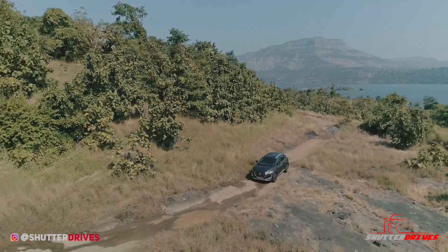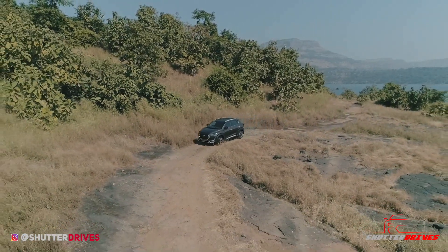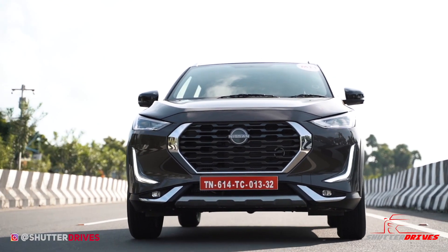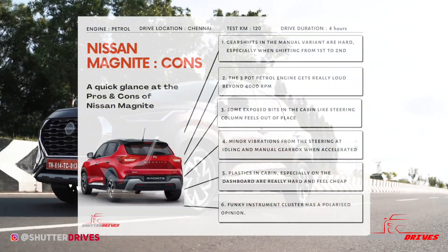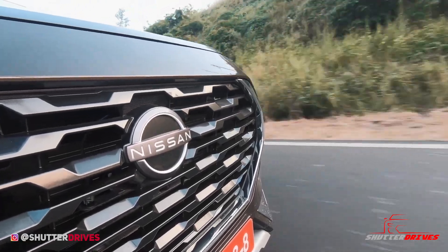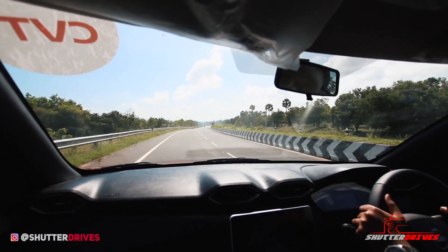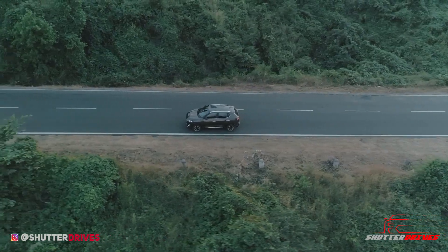We've always been fans of how Nissan cars handle bad roads — the Terrano ate potholes and craters for breakfast. Although the Magnite belongs to the same family, we found the ride quality slightly compromised: it felt stiff and bumps transferred all the way to driver and passengers. It does the job well at low speeds over bad roads, but we urge you not to get ambitious with the speedo needle. That said, just like any other Nissan, we loved pushing the Magnite around corners — stability was fantastic at triple-digit speeds on straight roads, before the loud, unrefined three-cylinder engine reminded us to slow things down.